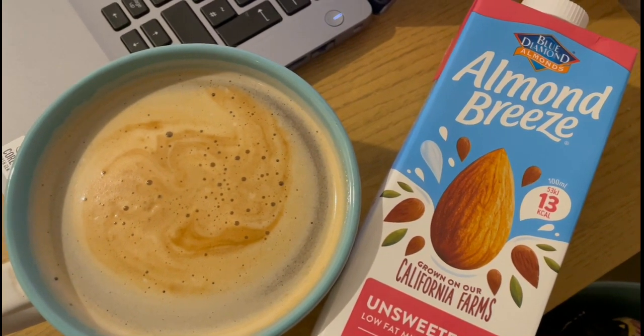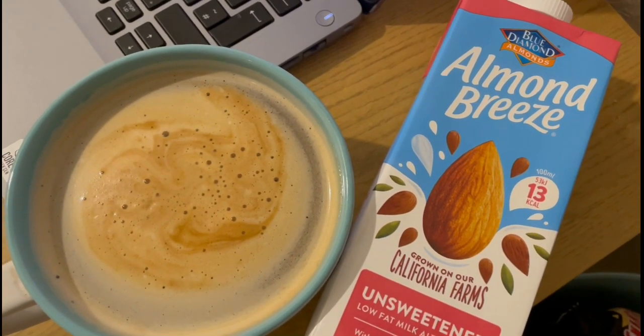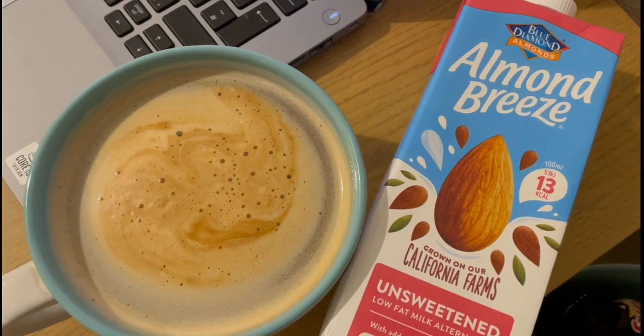Starting my morning with a coffee. I've got 75 mils of the Almond Breeze unsweetened, which is zero points.